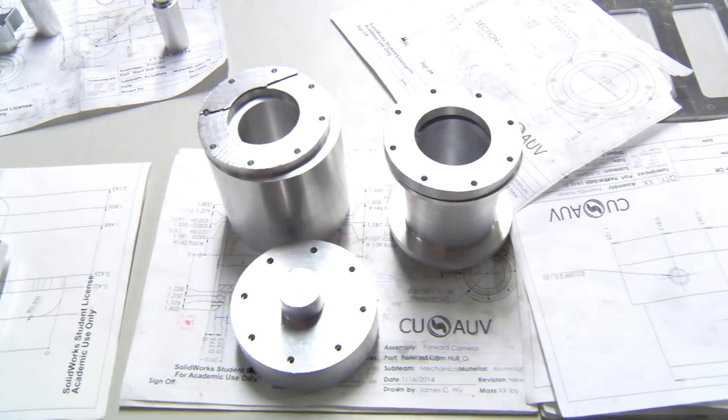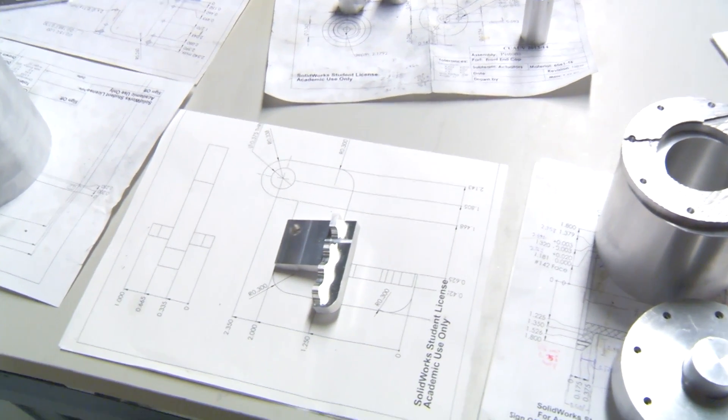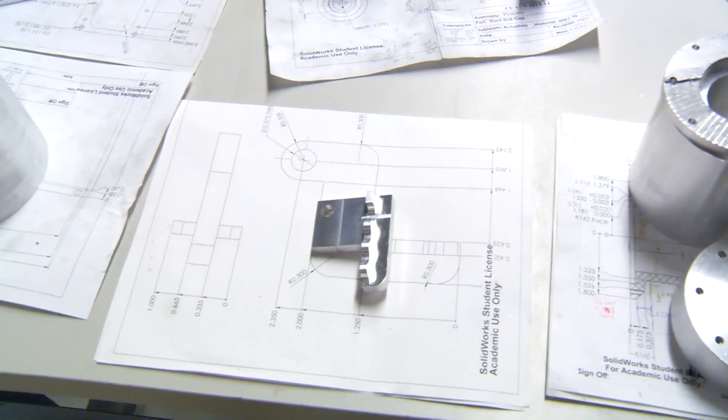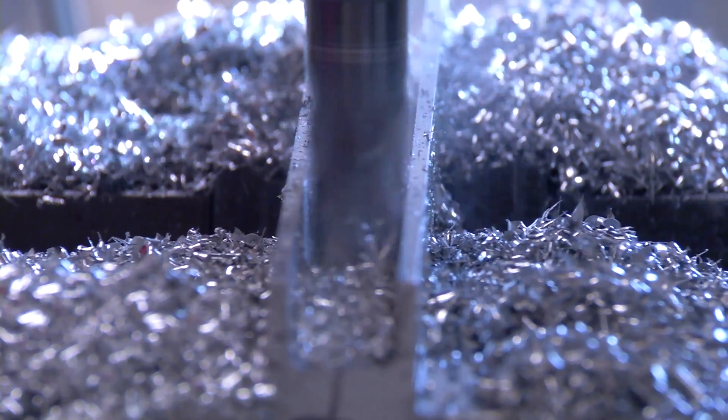You make a bunch of progress every day. You can visibly see changes to whatever parts you're making as you're manufacturing them, and at the end you see a huge pile of chips and a completed part, and you're like, wow, this is all really, really cool.